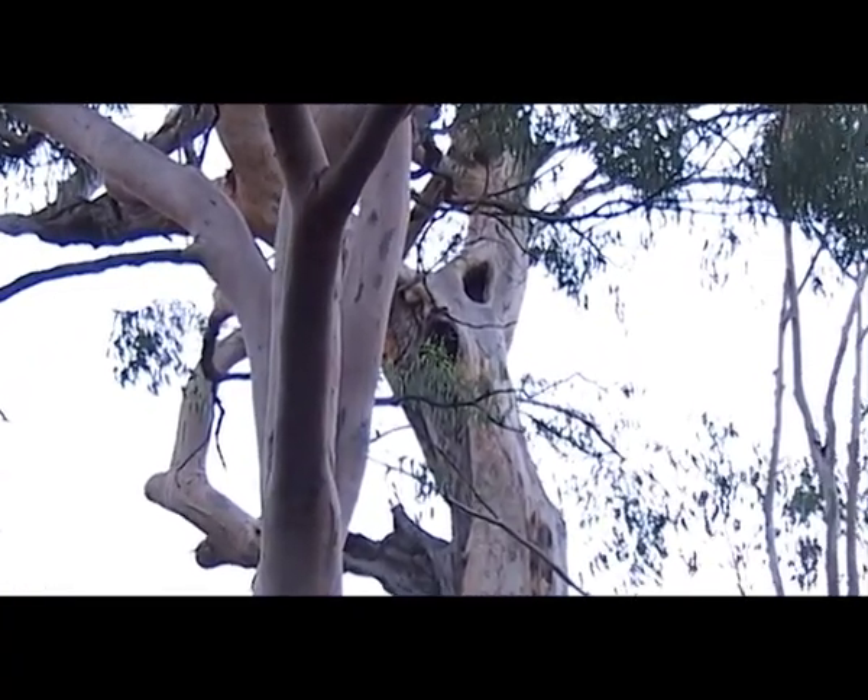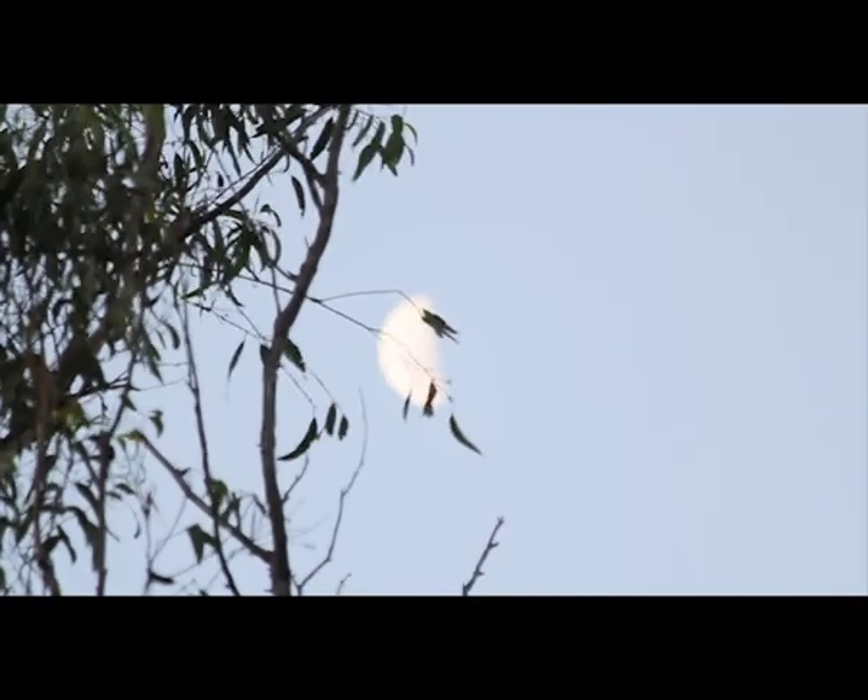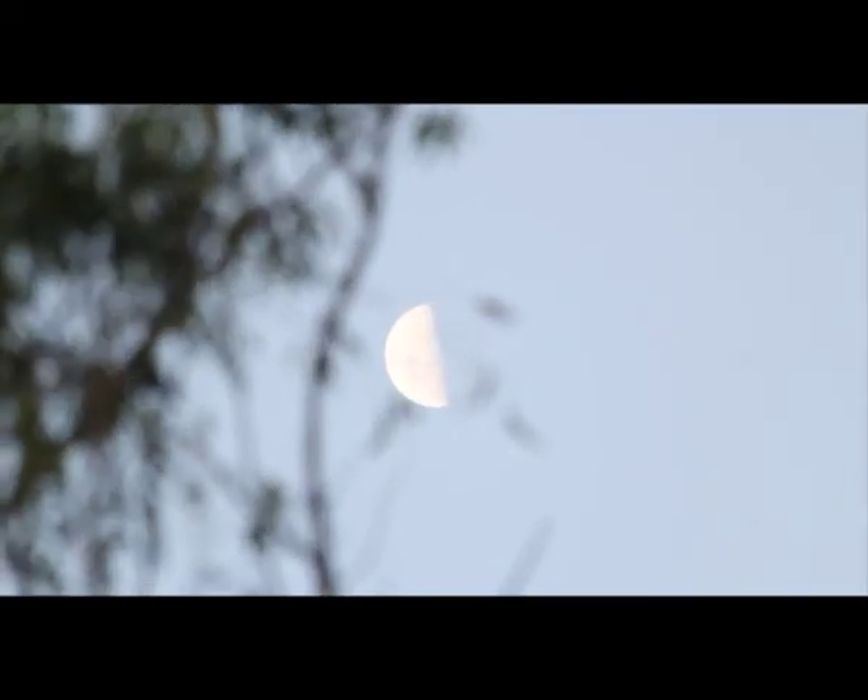The group spot a whole range of nest hollows, but still no gliders. As the moon rises higher, searching efforts are doubled, and all sorts of other creatures come out of the shadows.